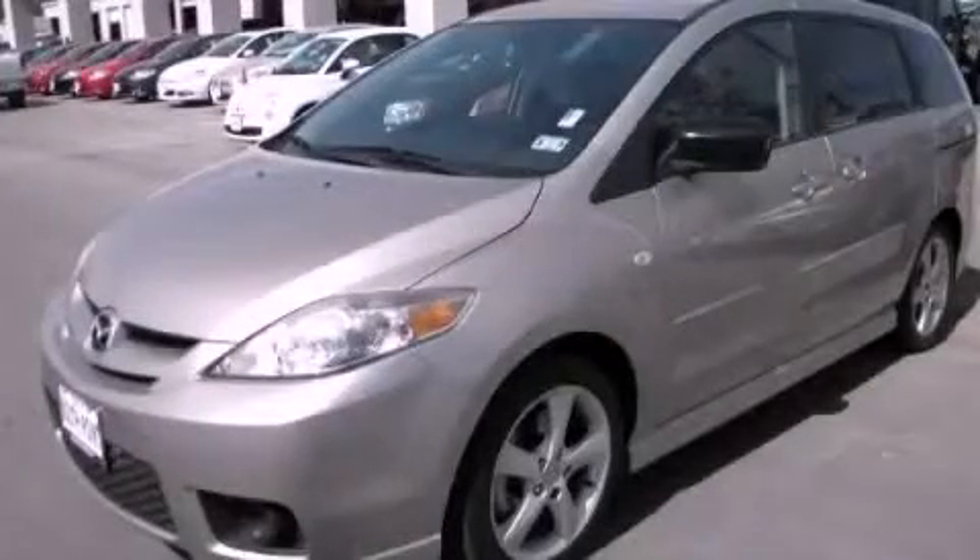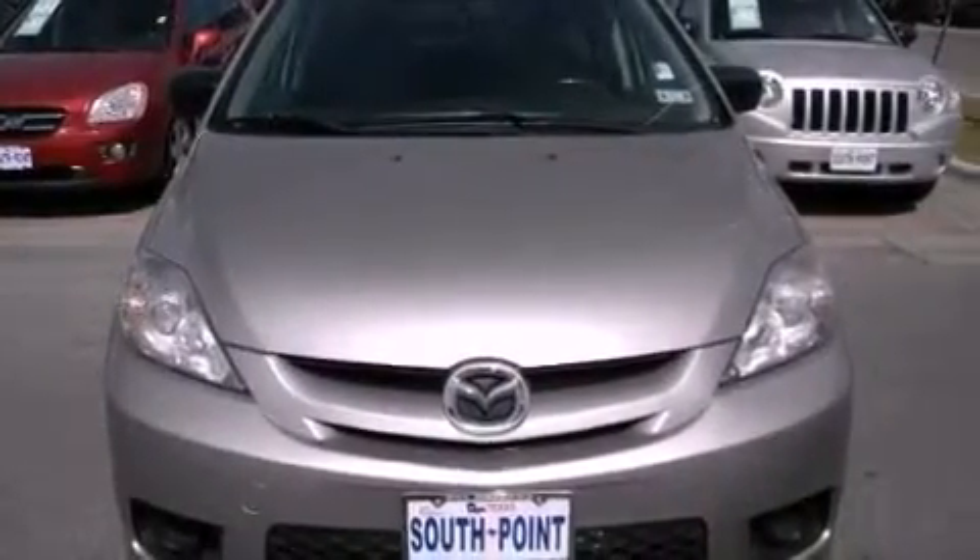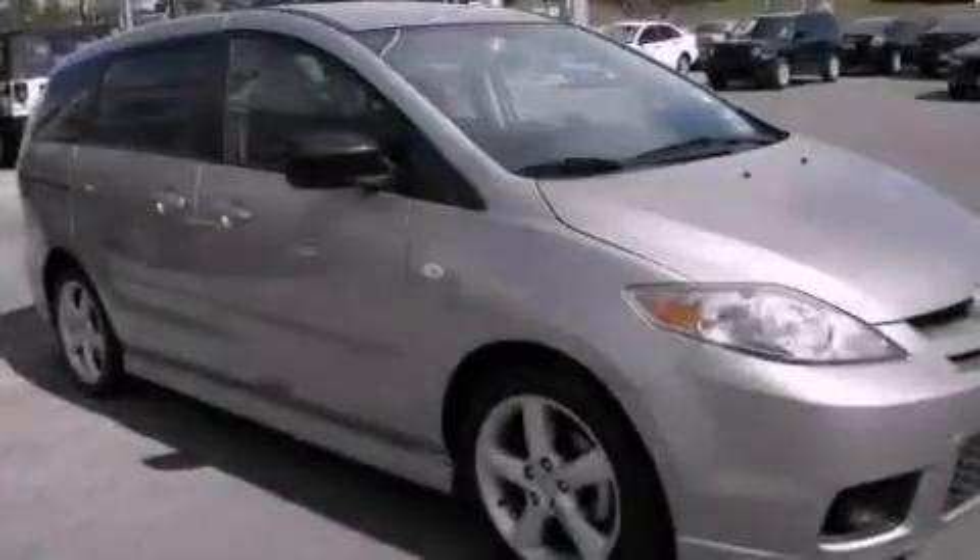This is a 2007 Mazda 5 designed with features that accommodate. It features a 2.3-liter four-cylinder engine and an automatic transmission.